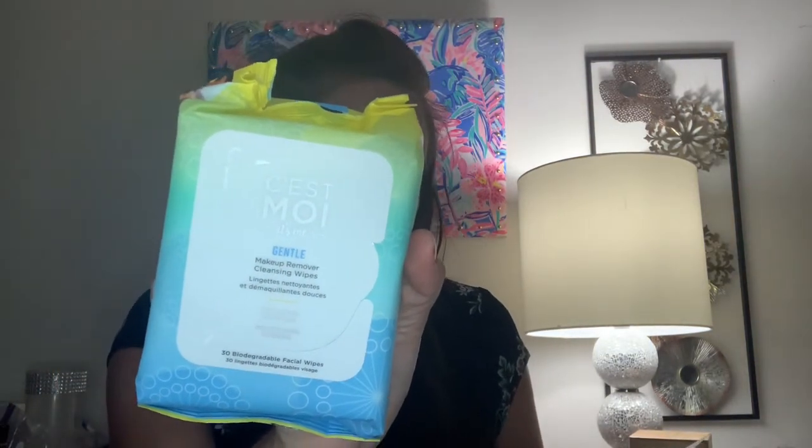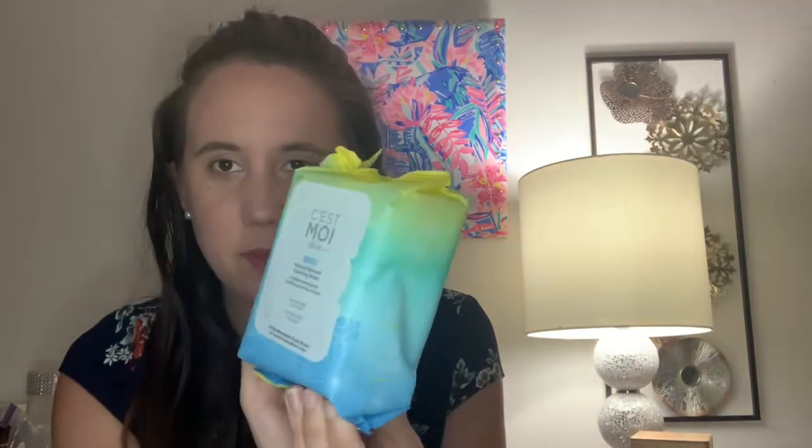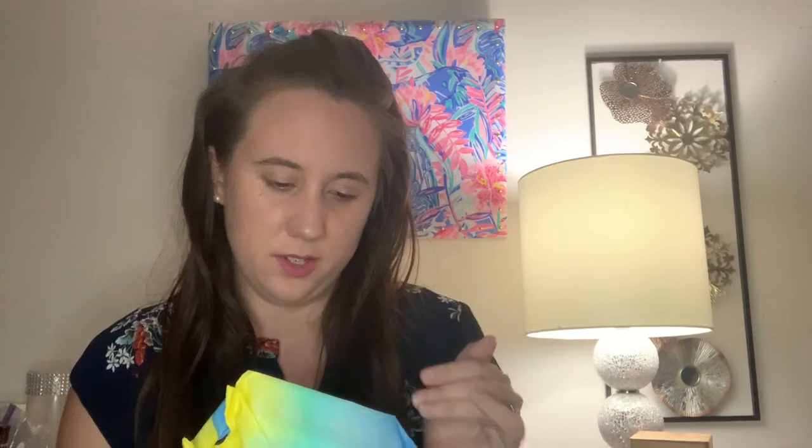The next item is from Sest Moy — these are gentle makeup removing cleansing wipes. You get 30 of them and the suggested retail value is $10. They're pre-moistened, fragrance-free wipes made for delicate, sensitive, and blemish-prone skin types. Their packaging materials are recyclable and have been made of elements thoughtfully sourced for this purpose. I've tried a couple things from this brand and it's pretty good. They're also fragrance-free, hypoallergenic, and dermatologist tested, with no animal testing, and they contain cucumber and aloe.